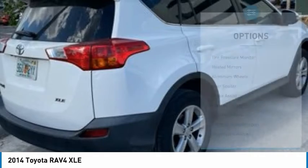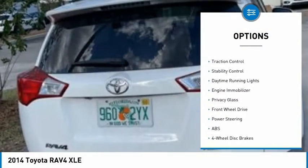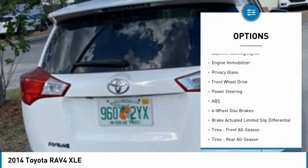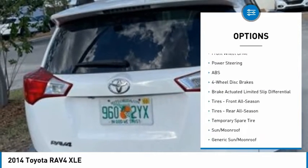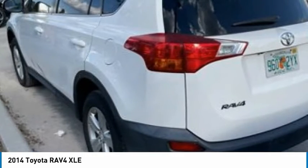Here are some of this vehicle's great options: tire pressure monitor, heated mirrors, aluminum wheels, rear spoiler, brake assist, traction control, stability control, daytime running lights, engine immobilizer, privacy glass.